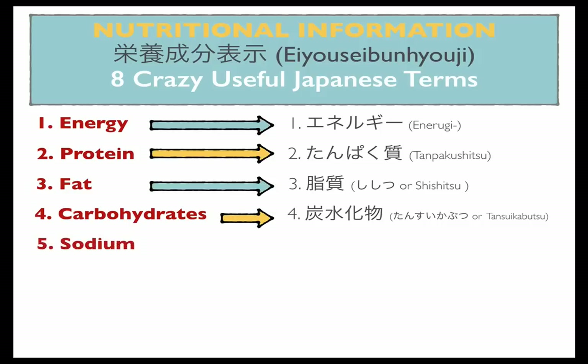Number five: sodium. Sodium is written as natorium, usually in katakana. And it actually makes good sense that it's called natorium — on the periodic table, sodium is written as Na. So that'll help you to remember that one. Natorium is actually the Japanese katakana pronunciation for natrium, which is sodium in Latin. Fun fact there for you.